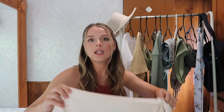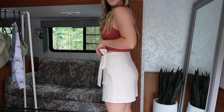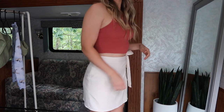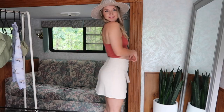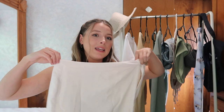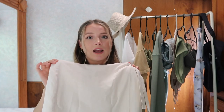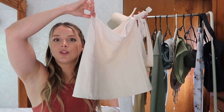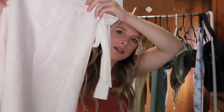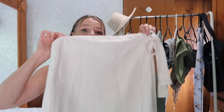I also have one more Forever 21 item: this linen-look skirt with a little tie on the side and a wrap style, which is really in right now. I had to size up to a medium because the small was so short I was afraid to walk in it. The medium is a little loose at the waist but so much more comfortable and a perfect length. It's that cream color — so cute for summer with sandals and a little tank top. Everything will be linked in the description box below.